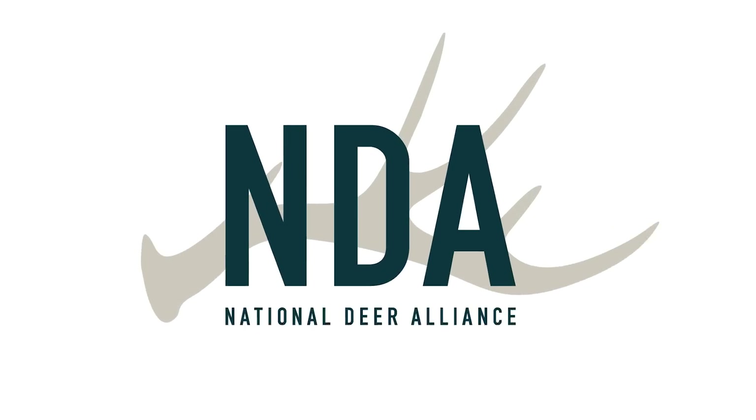Hey, if you care about deer and deer hunting, do what I've done and join the National Deer Alliance. It's free and one of the most important things we can do as deer hunters.